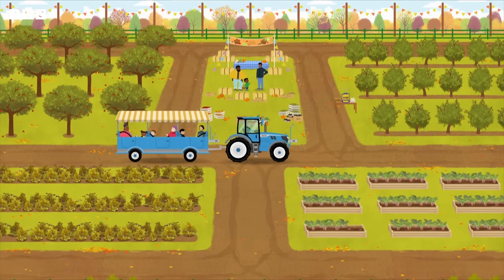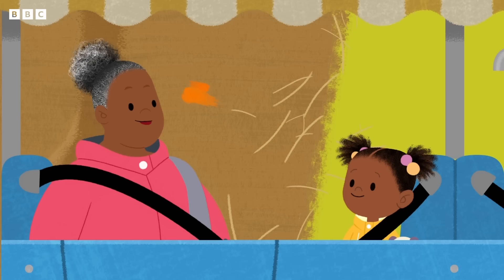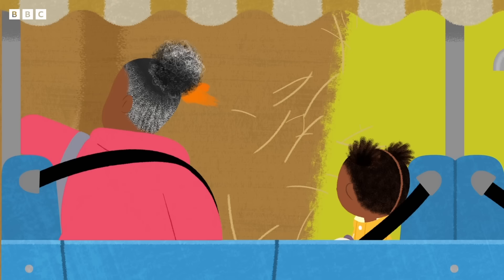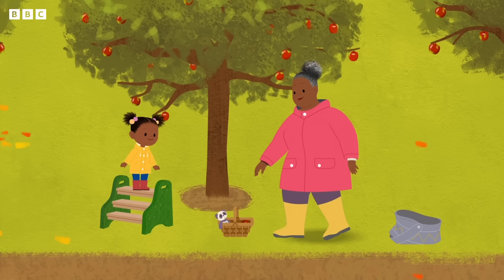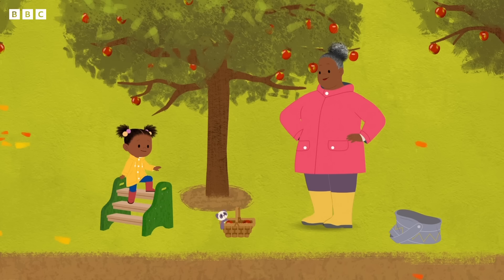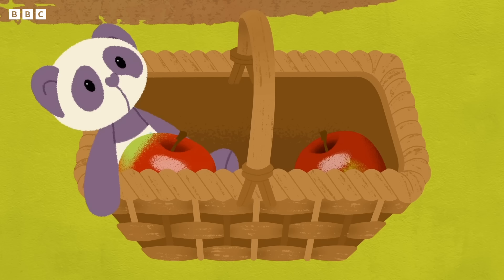Welcome to our harvesting field. Now, if everybody chooses a fruit to harvest, you can fill your baskets to the top. Where are the apples, Grand-grand? I think I see them over there. Wow! We're going to make the best apple crumble ever! Here we go. One. Two apples, Panda. Three apples!